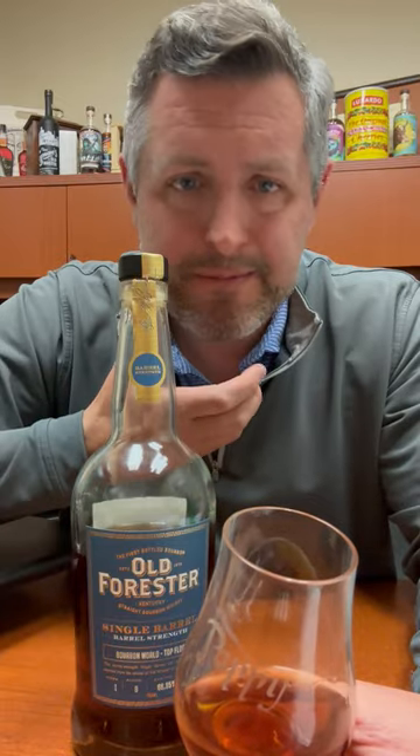Look at that — 133.7 proof. I can breathe it. I can chew it. It maintains its sweetness mid-palate through the finish. It comes back with more complexity. The mouthfeel is perfect. It's rich, but it goes down great.